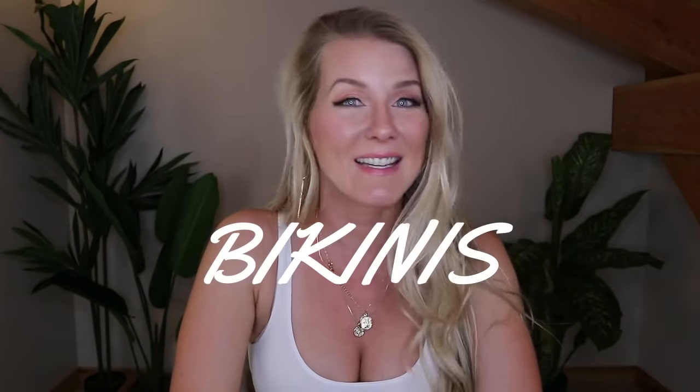Hello everybody, welcome back to my channel. Cat Wonders here. Today I have bikinis for you. They are from doll.com, and I've never ordered bikinis from them before. This video is not sponsored — I went on there, I actually just came across their website when I was typing in 'cheap bikini' and got lost in their website. This is a cheeky bikini haul. All of the swimsuits that I got are their cheeky style.